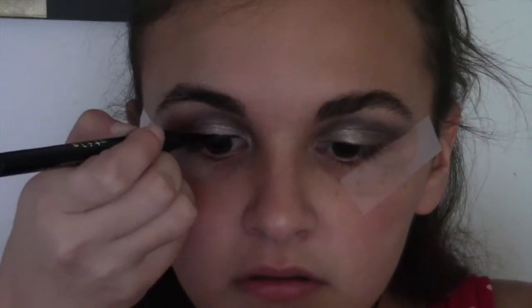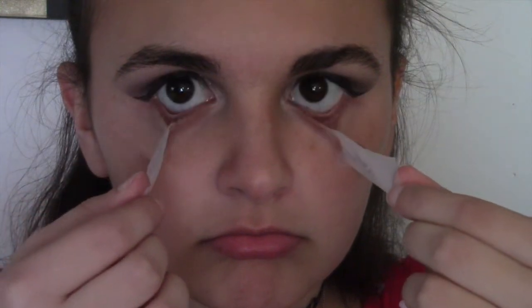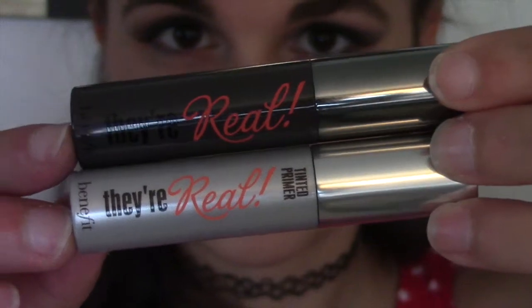Then I went in with my Stila liquid eyeliner, which is by far my favorite eyeliner ever, and winged it out. It was really nice and easy because I had the tape, and when I took the tape off it gave me a super awesome clean line. Then I curled my eyelashes.